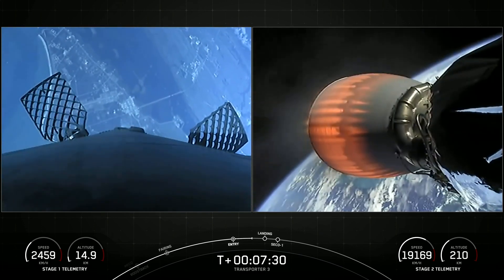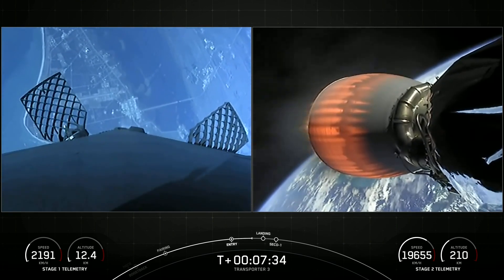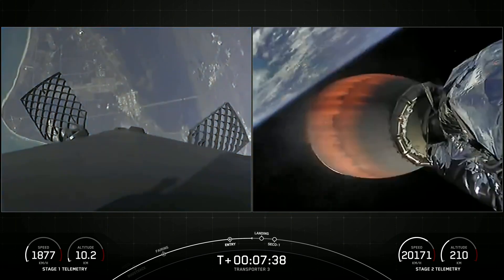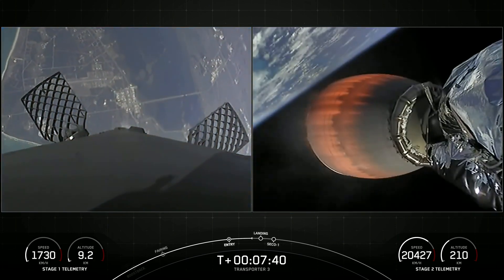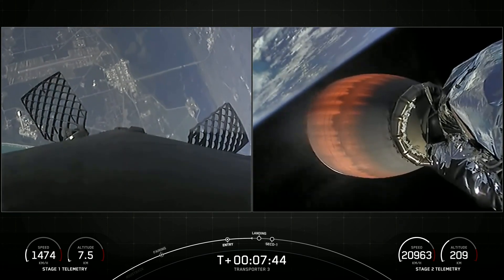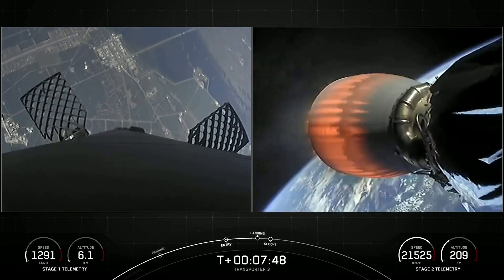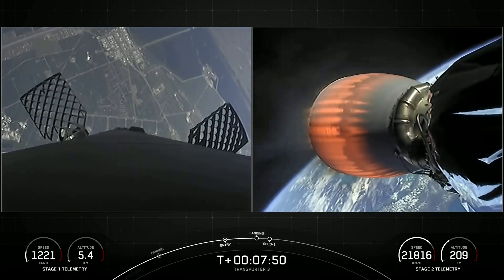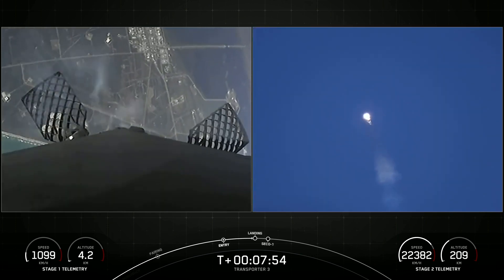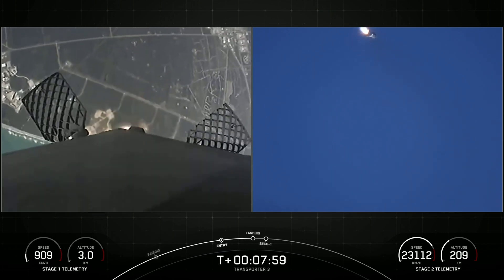The first stage has just one more burn left — the landing burn. It begins just before touchdown and provides the booster a soft descent before landing. At about the same time Falcon lands, we are expecting SECO, or Second Engine Cutoff. Stage 1 is transonic, traveling around 900 miles per hour — in the span of less than a minute we'll have reduced from twice the speed of a jet all the way down to zero as the rocket lands.